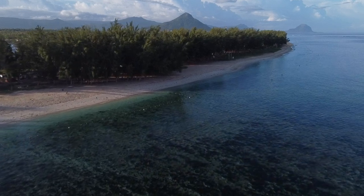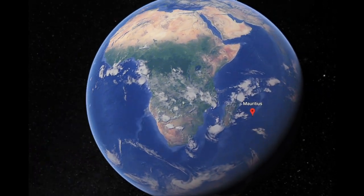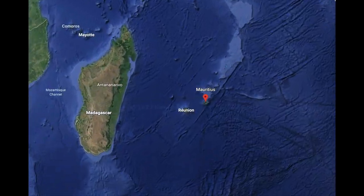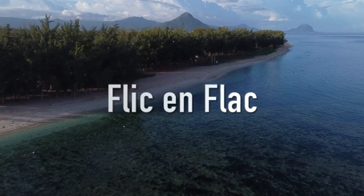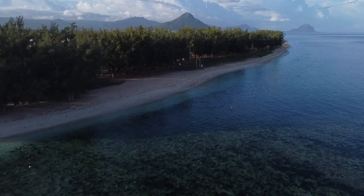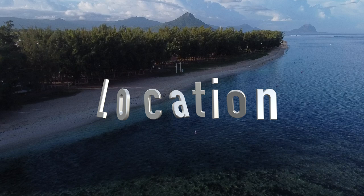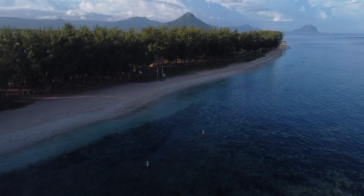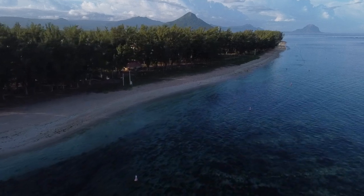Hey guys, welcome back to Adventures in Aviators and our snorkeling series. Today we are jumping in the water on Mauritius, the beautiful island nation in the Indian Ocean. We are going to be ranking this location on five categories: location, water access, water traffic, wildlife, and facilities — on our scale of 1 to 5 manta rays. So let's get right to it.